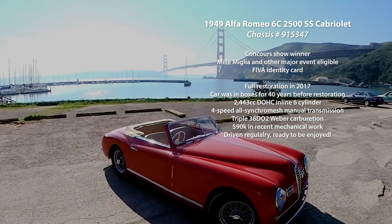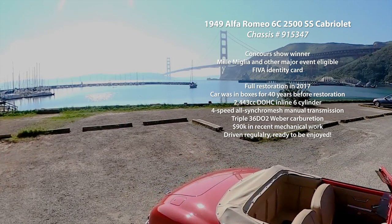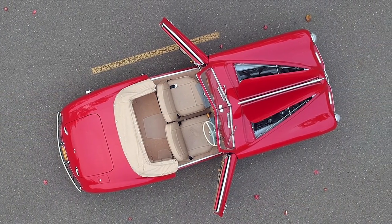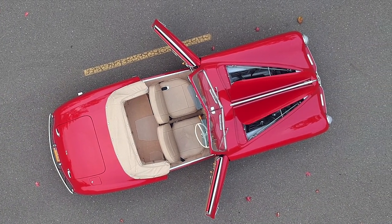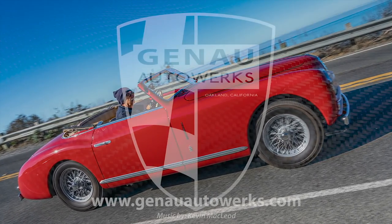The current owner, being a collector who likes to drive his cars, has spent $90,000 over the past few years making sure the mechanicals were absolutely 100%. This car is driven regularly and is now available on Bring a Trailer. Find out more information at www.ganowautoworks.com.